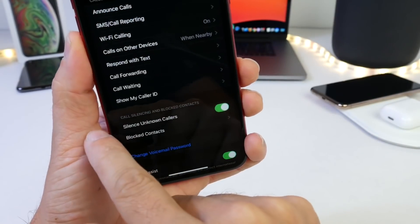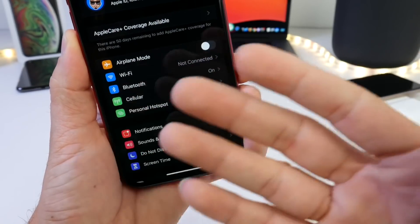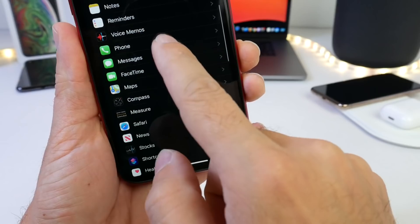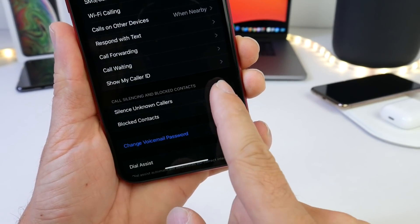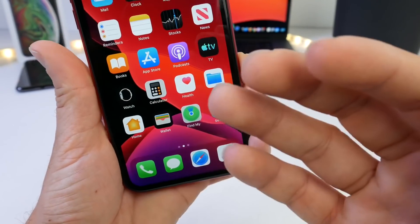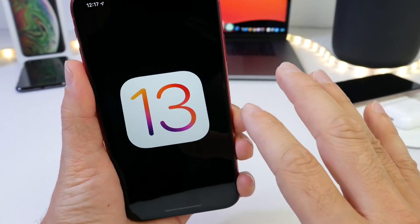This is currently iOS 13 beta 1 and I've tried the feature out. It isn't working perfectly, but of course that is to be expected — it is a beta. You can find it under the Phone section in Settings and enable it if you're running iOS 13. It is off by default, but you can turn it on just by toggling the toggle, and the iPhone will automatically silence these unwanted phone calls.